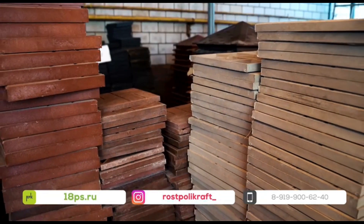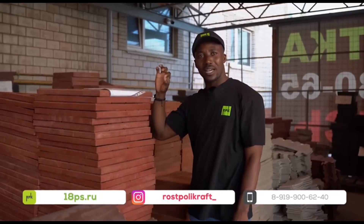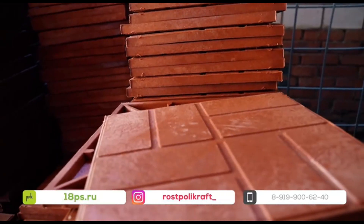These are slab tiles. Mind you, the thicker ones can be used for pavement while the thinner ones are of course for your walls.